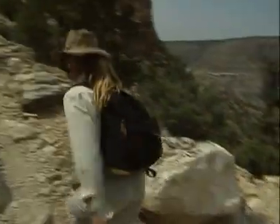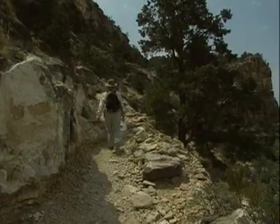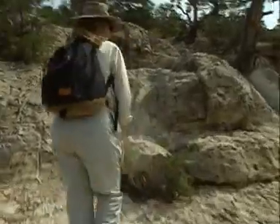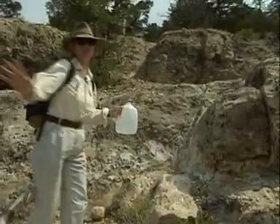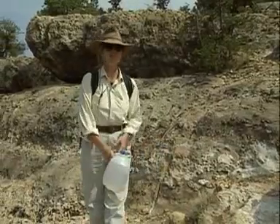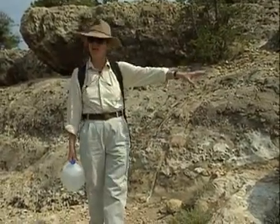But as we reach the top layer, which is about 250 million years old, we discover fossils which belong to a completely different environment. What we see here once used to be a broad, warm, shallow sea. And the reason that we know that is we've come across the rock type called limestone.